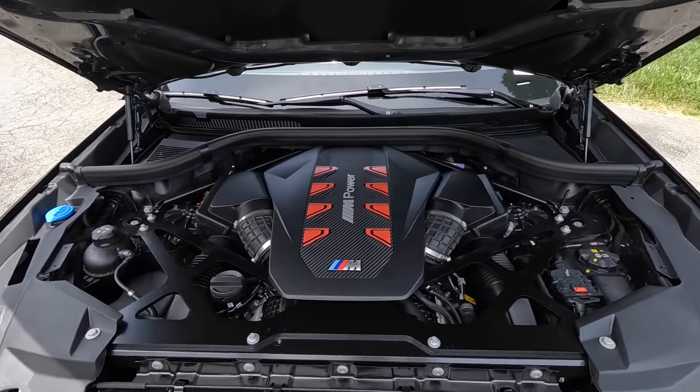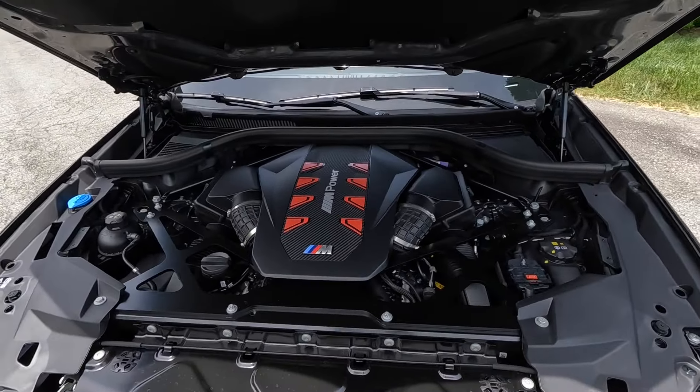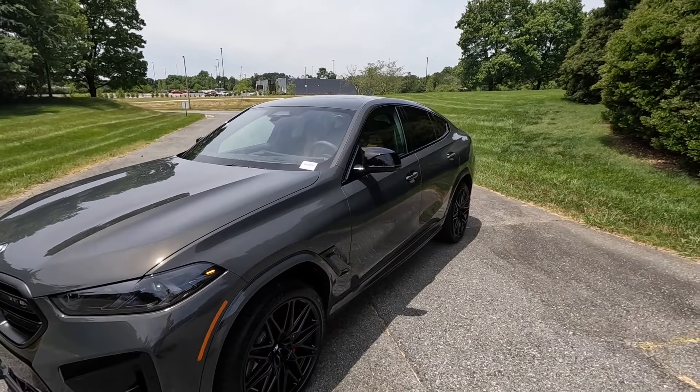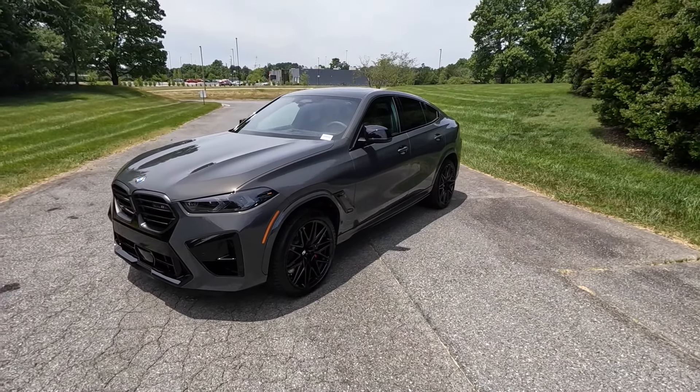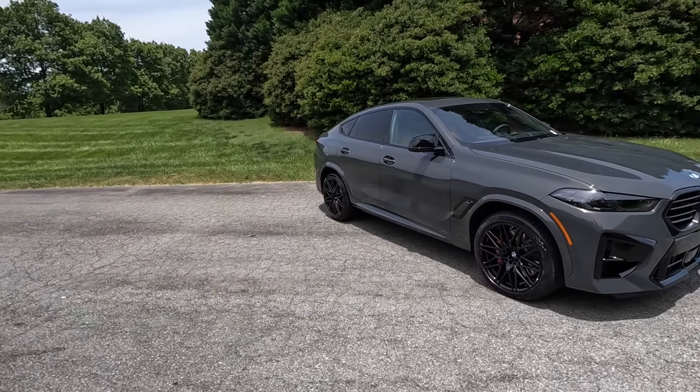Under the hood is the 4.4-liter twin-turbo V8, paired to a 48-volt hybrid system along with an eight-speed automatic. This pumps out 617 horsepower and 553 pound-feet of torque sent through the xDrive all-wheel drive system, propelling this 5,400-pound SUV from zero to 60 in 3.7 seconds.